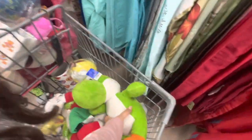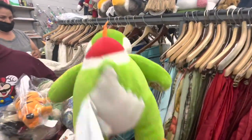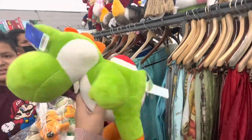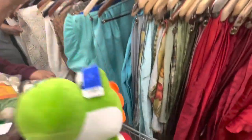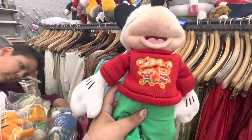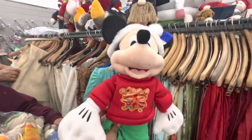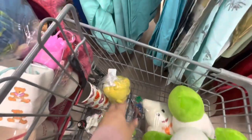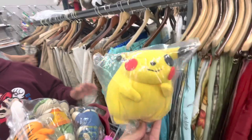My son found another Yoshi — this one is a Build-A-Bear for six dollars, but Build-A-Bear items are pricey so we'll think about it. I found this Mickey with a gingerbread sweater for five dollars — cute, but we're gonna put him back. My son found this Pikachu — he comes out to $1.50, but he's missing an eye.